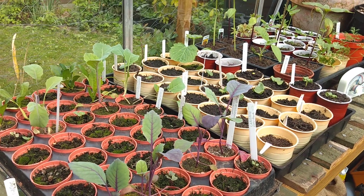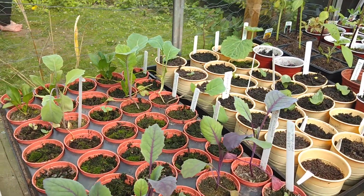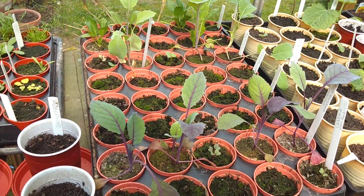Good morning. I'm going to give you a quick tour of the greenhouse this morning to show you all the seedlings which have started to grow.